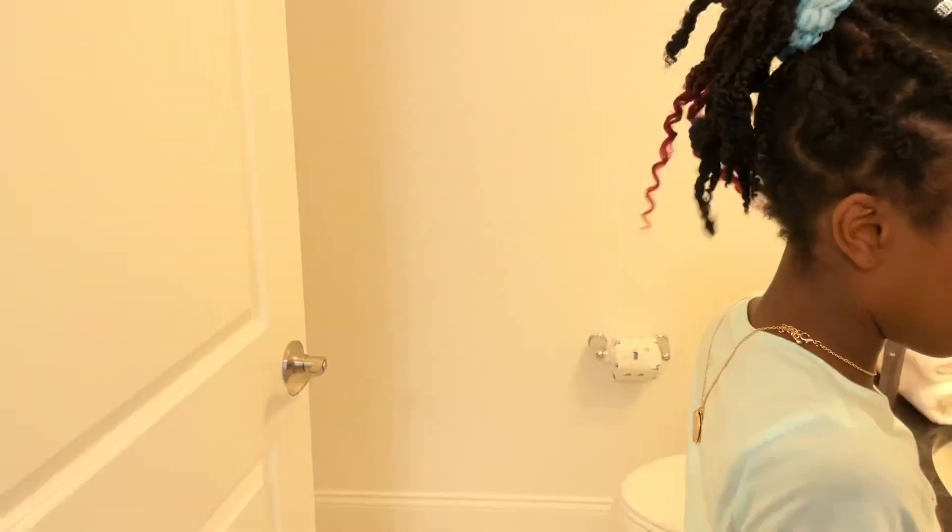Wait, is there like a bath? Yes, you have a shower. Turn the light on in there.